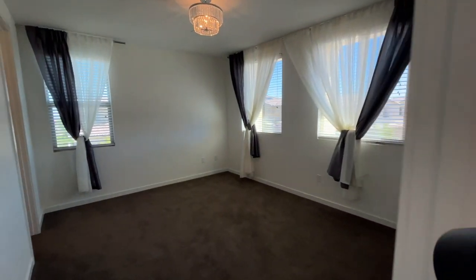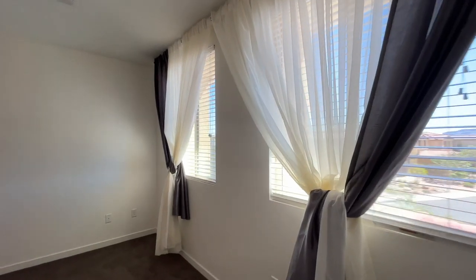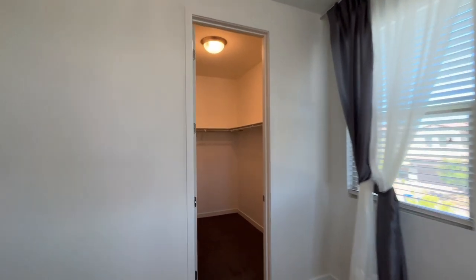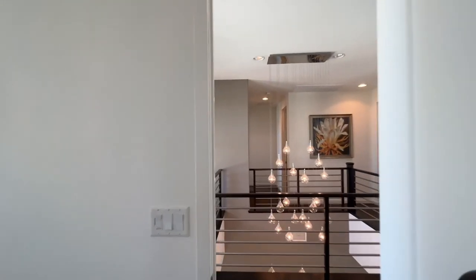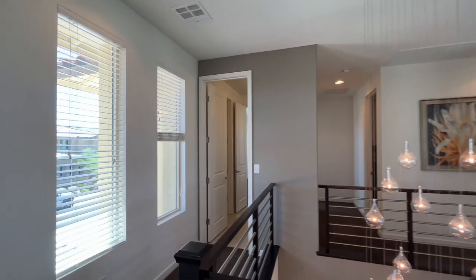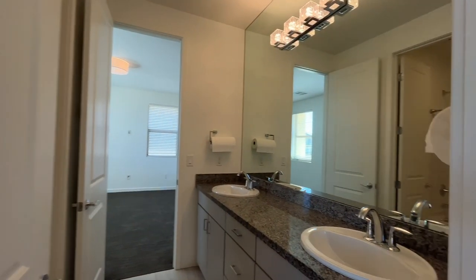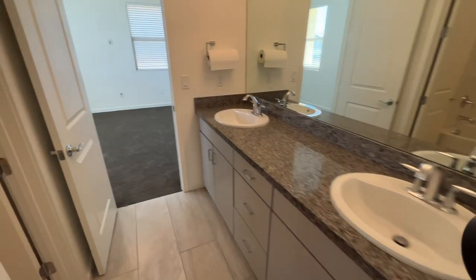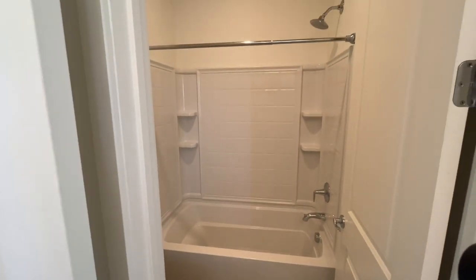We'll call this bedroom number two, since the one downstairs is bedroom one. This one's a nice-sized room and it's got a walk-in closet. We're going to call this a Jack and Jill bathroom — although it doesn't butt right up to this room, it does serve the other, and that's the purpose of it. Two sinks, big mirror, cabinets. And then just a traditional tub/shower right there.